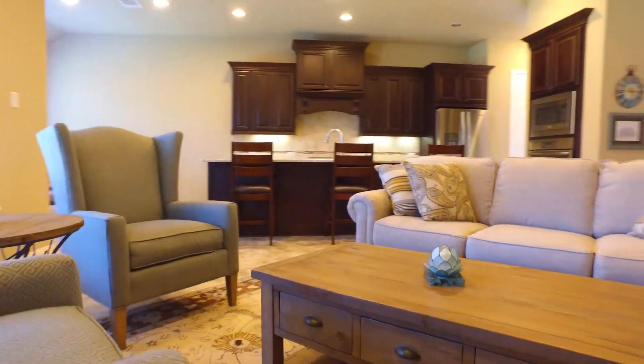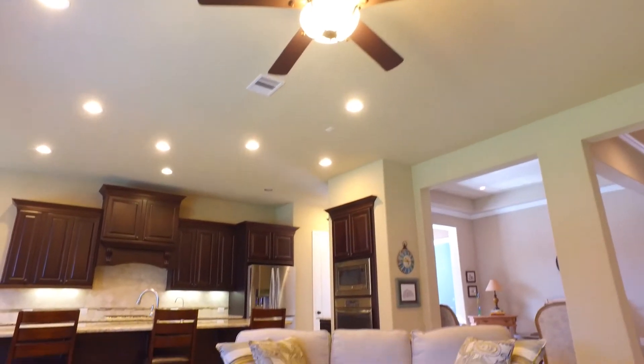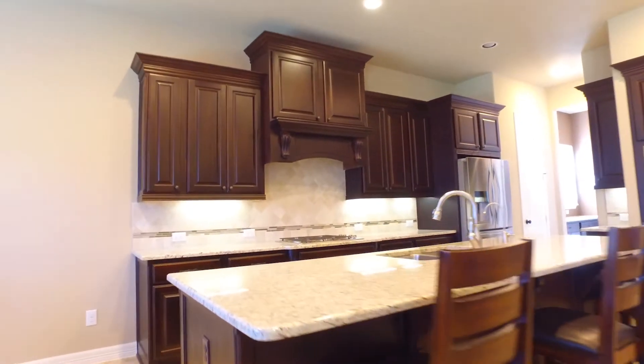Zoned to excellent Fort Bend ISD schools and high and dry during Hurricane Harvey, this spectacular home has been waiting for you. In Sugar Land, Texas, with the current list price, you're going to be absolutely amazed.